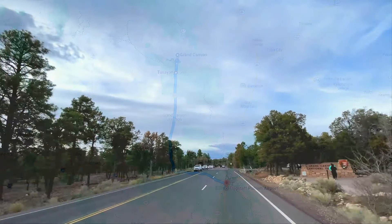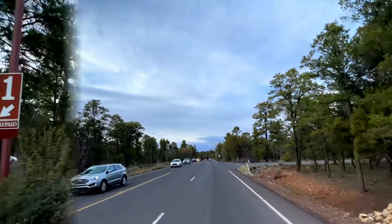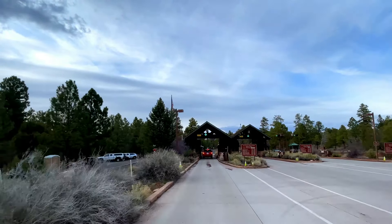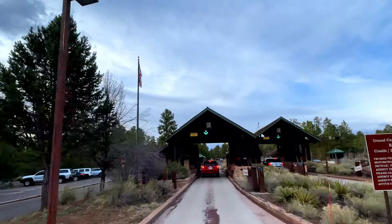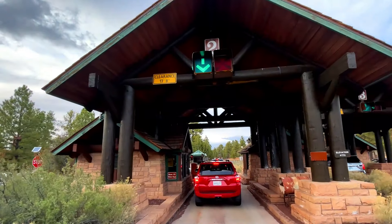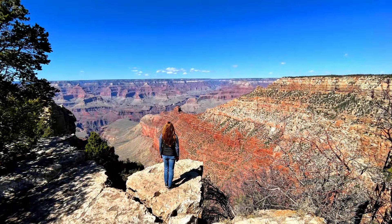The south rim park entrance is open 24 hours a day, 365 days a year, and the national park entrance fee is $35 a vehicle, which is good for a total of seven days. One can visit the south rim any time of the year and see the same immense, beautiful grandeur, and many people do, with almost six million visitors in peak years.